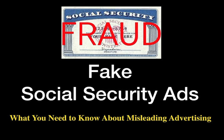Fraudulent Social Security ads — what you need to know about misleading advertising. There's a big problem going on in this country with fraudulent Medicare and Social Security ads trying to get your information. In this video, I'm going to try to help you resolve some of those things that you don't know about.